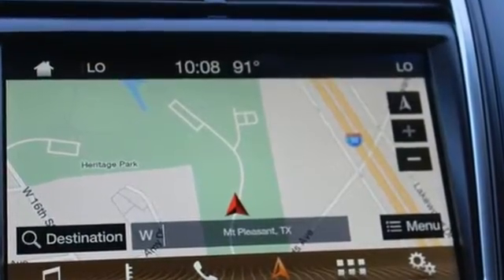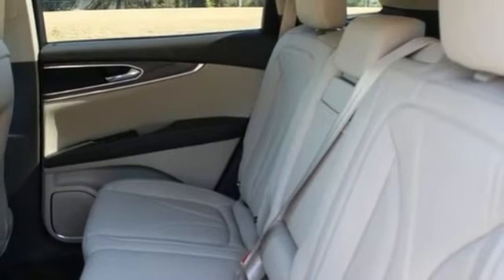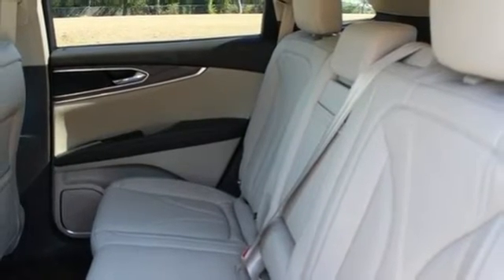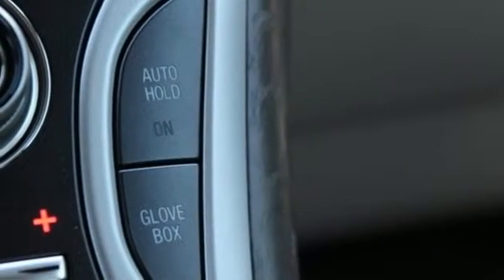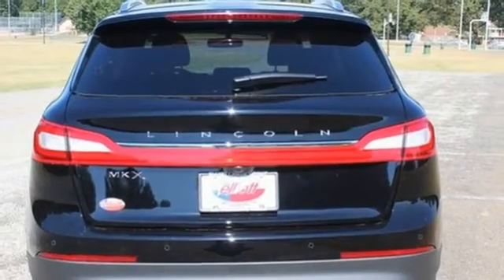Perfectly tailor your drive with the 6-speed select-shift automatic transmission with paddle activation. Enjoy convenience and comfort with heated front seats with driver memory, dual-zone climate control, and SYNC. Plus, you will be able to parallel park like a pro with the reverse sensing system and rearview camera.